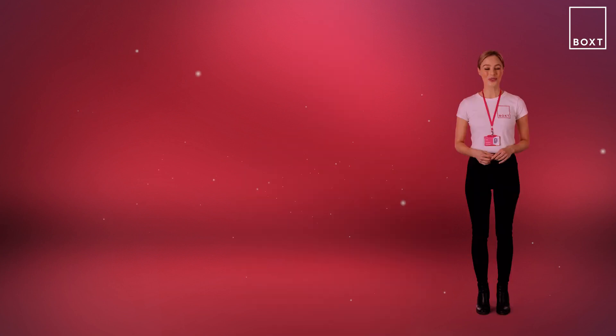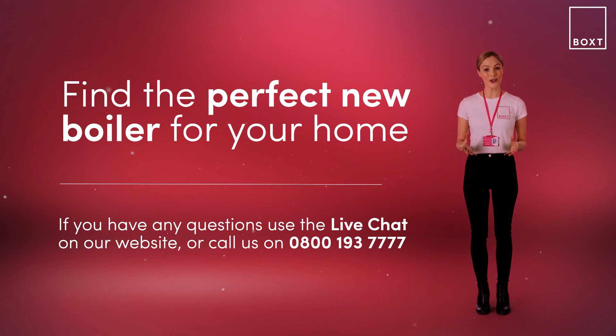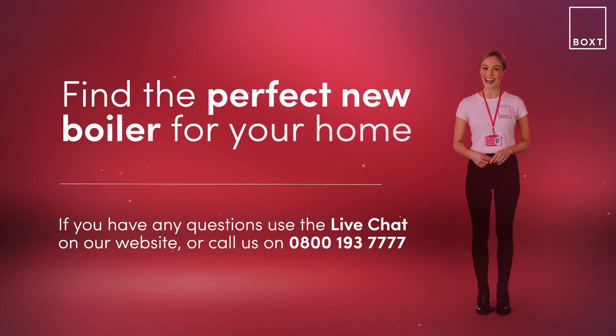If you don't currently have a condensing boiler, or your system is more than 10 years old, you may want to consider upgrading or replacing your existing heating system. We're always here to help, so to arrange a visit straight away from one of our Gas Safe Registered Engineers, just click the Get In Touch link below and we'll get you a new condensing boiler installed in no time. Or feel free to contact us directly on this number, or use the live chat on our website where one of our boiler experts will be on hand to help.